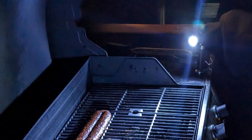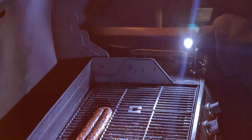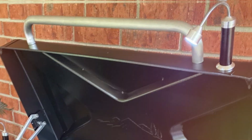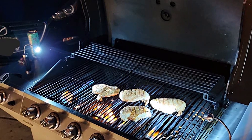Their ease of use is another significant advantage. You can easily attach or remove them from your grill, and the robust construction means they can withstand the rigors of outdoor cooking. These lights are a reliable companion for those late-night barbecue sessions, offering both practicality and durability.